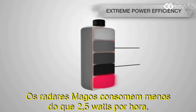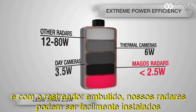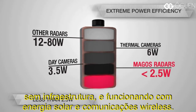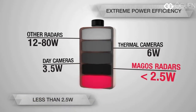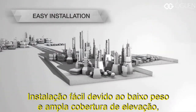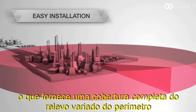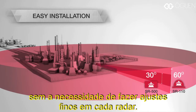Magos radars consume less than 2.5 watts per hour, and with the built-in tracker, our radars can be easily installed with no infrastructure, running on solar energy and wireless communication. Easy installation is also due to low weight and wide elevation coverage, which gives full coverage of the perimeter's changing terrain without the need to fine-tune each radar.